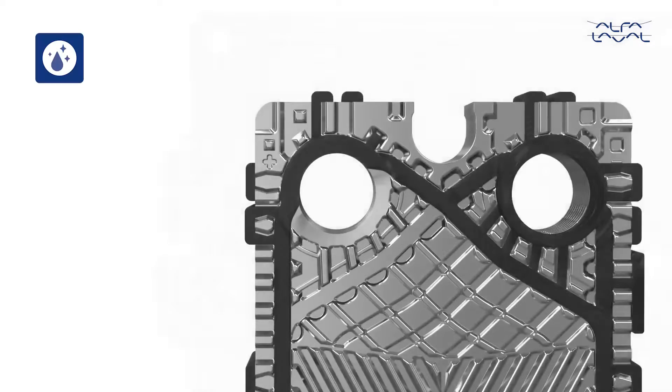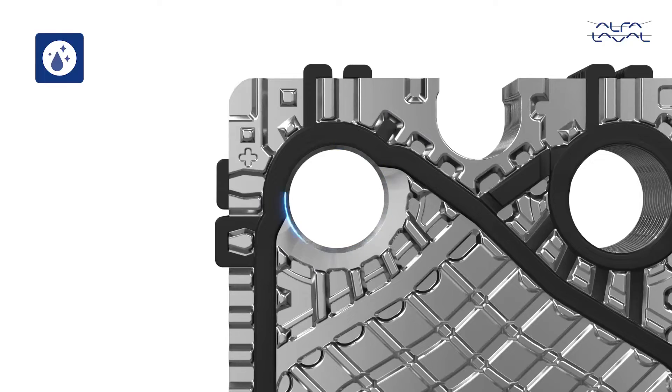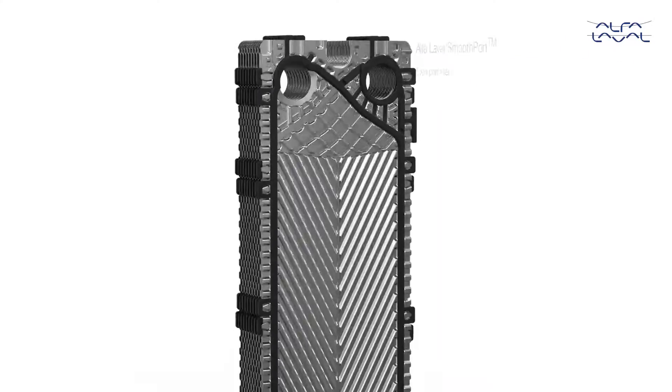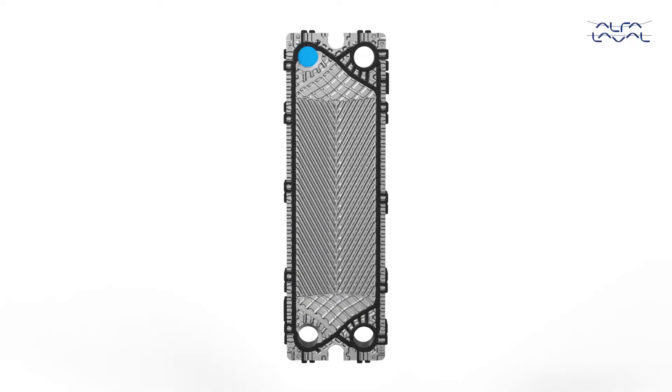Smooth Port brings the gasket right up to the port edge, creating an even inlet surface that stays cleaner. Solids and fibres can pass through easily without getting stuck in the plate pattern.